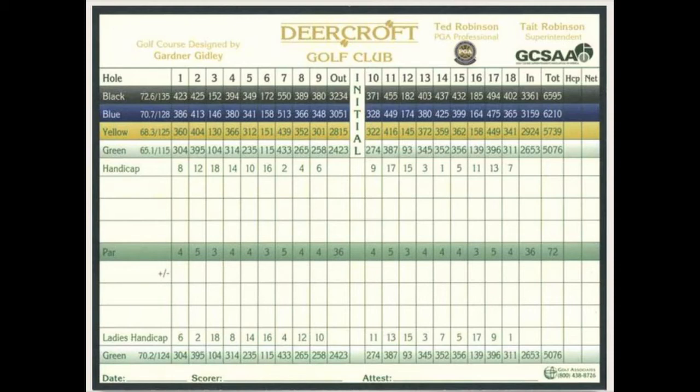Nine is a medium length par 4 that feels so much longer due to the steady incline up a fairway that is sloped right to left. Off the tee there is a creek that could come into play if you miss your drive, and two small but deep bunkers to the left of this back to front sloping green. You will need an extra club on your approach.